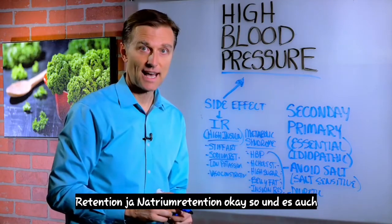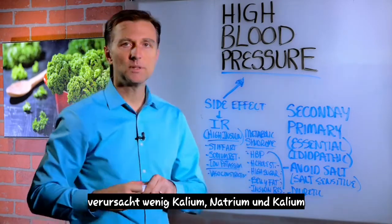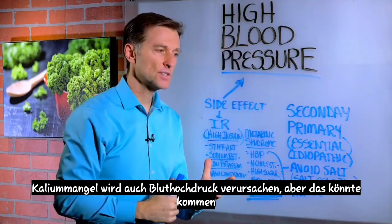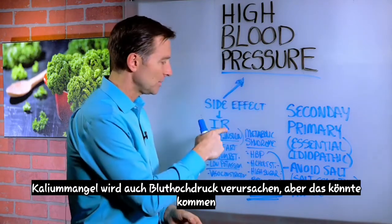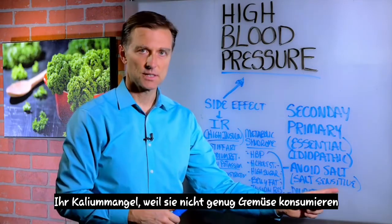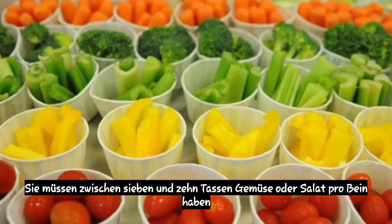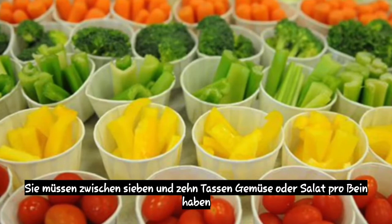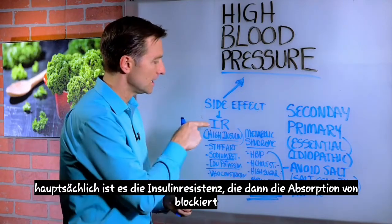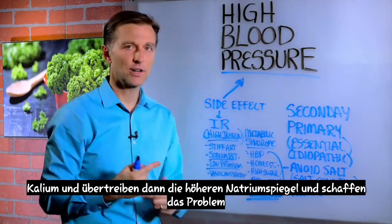It causes sodium retention. And it also causes low potassium. Sodium and potassium work together — when you have high sodium, you're going to have low potassium. Potassium deficiencies will also cause hypertension, but that could be coming from the insulin resistance. I don't think people are salt sensitive; I think they're potassium deficient, because they don't consume enough vegetables. Your body needs 4,700 milligrams every single day. To get that potassium, you would have to have between 7 and 10 cups of vegetables or salad every single day. That could be part of the problem, but mainly it's the insulin resistance, which will then block the absorption of potassium and exaggerate the higher levels of sodium and create the problem.